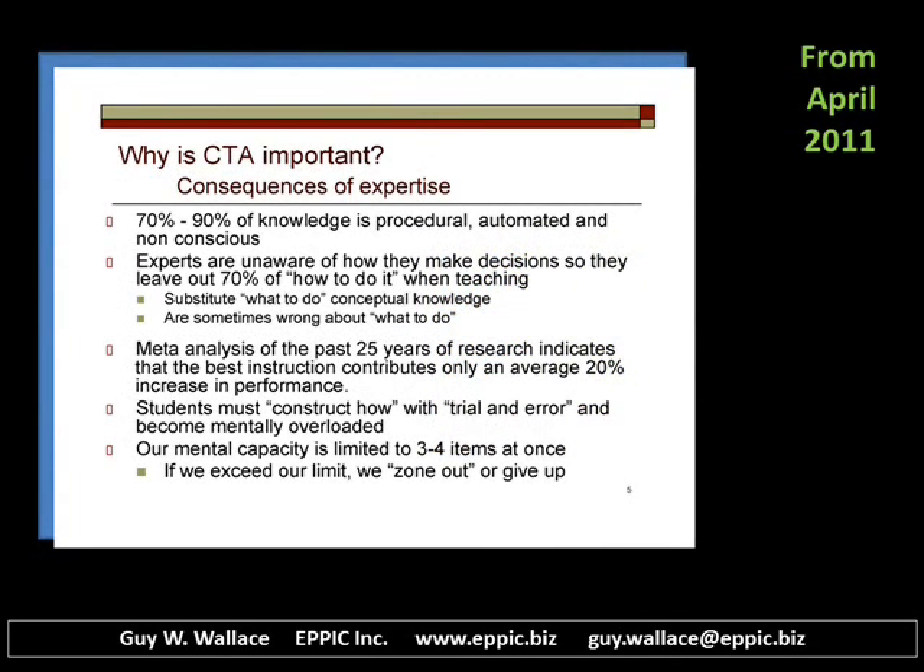70 to 90% of knowledge is procedural and automated. It's not conscious. Your experts are actually unaware of what they know in order to do.